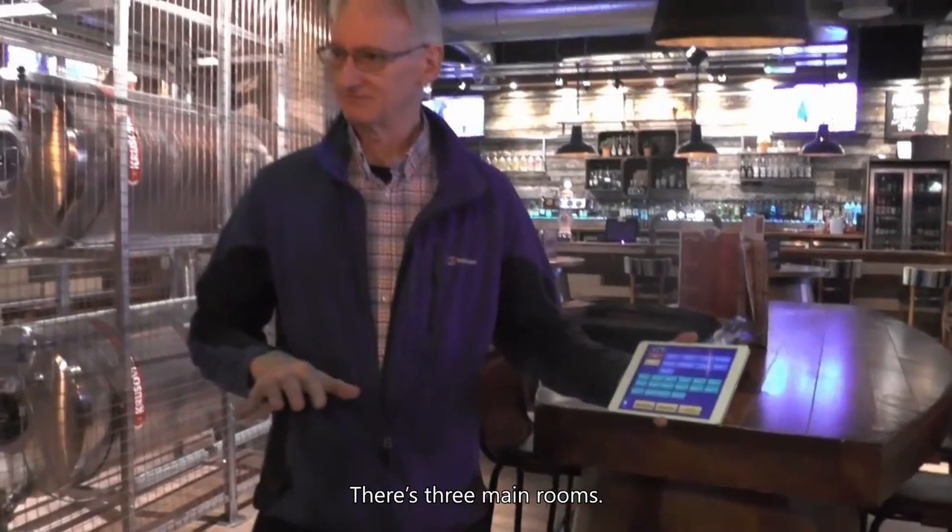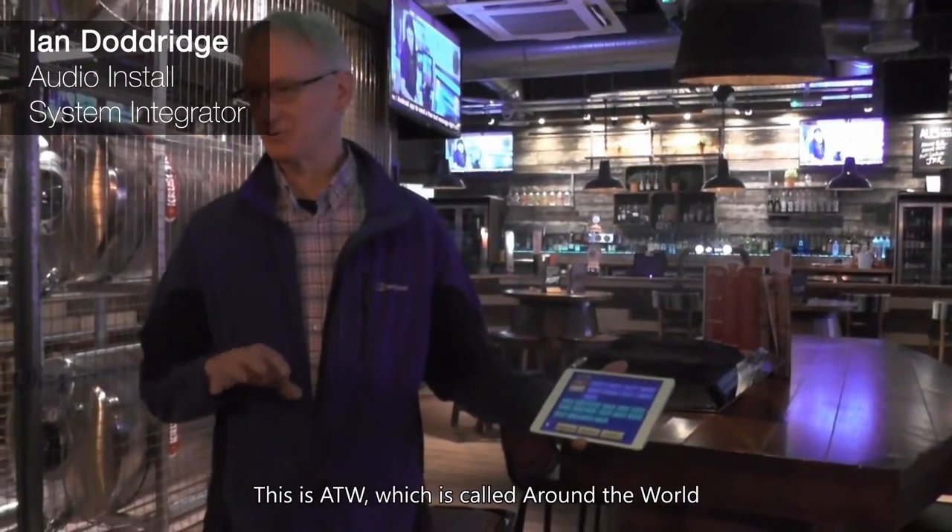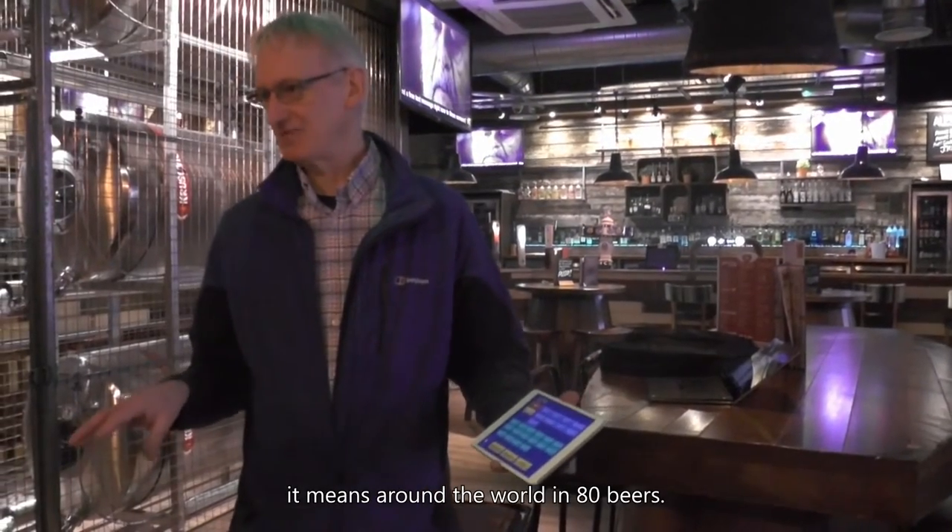There are three main rooms. This is ATW, which stands for Around the World.